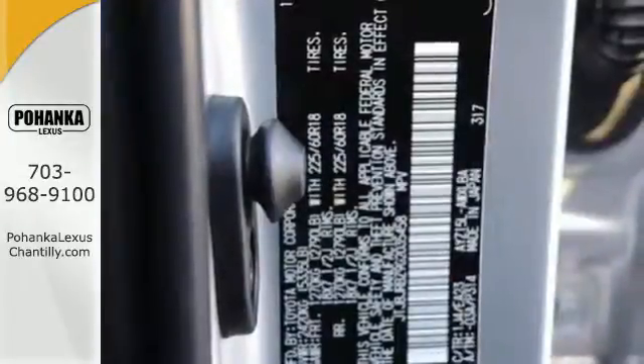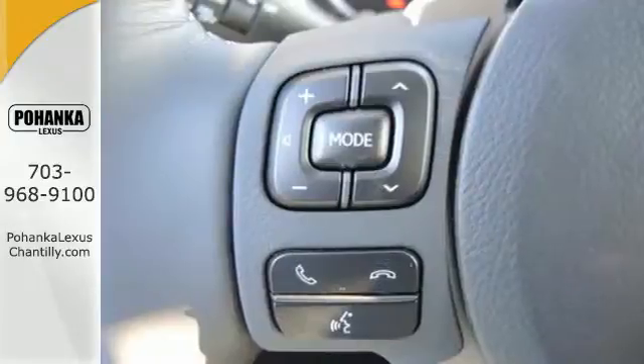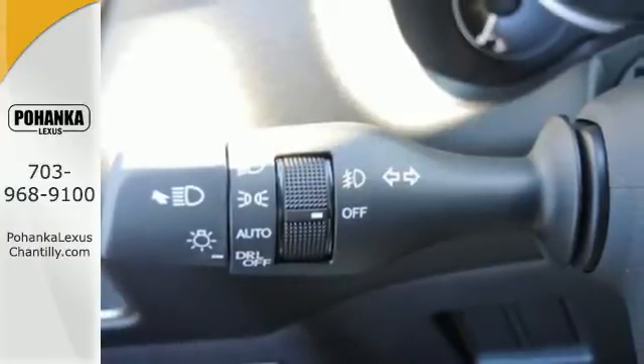Lexus personalized settings, dual zone climate control and Siri Eyes Free provide comfort and convenience, while the 60-40 split and reclining rear seat help you carry all the cargo you need.